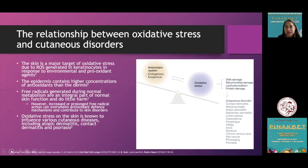However, when there is increased or prolonged free radical formation, this can overwhelm the antioxidant defense mechanism of the skin and contribute to the development of skin conditions such as contact dermatitis, alopecia areata, atopic dermatitis, seborrheic dermatitis, scleroderma, pemphigus, vitiligo, acne, rosacea, skin cancers, photoaging, and psoriasis.